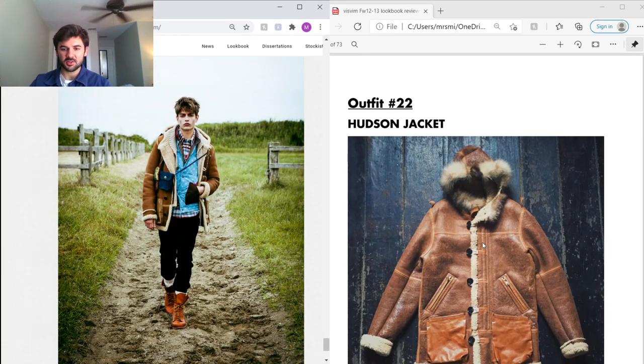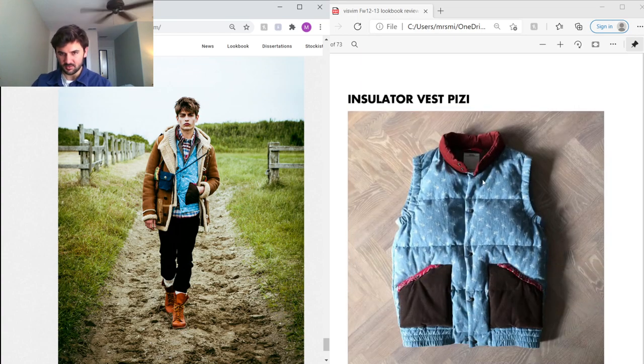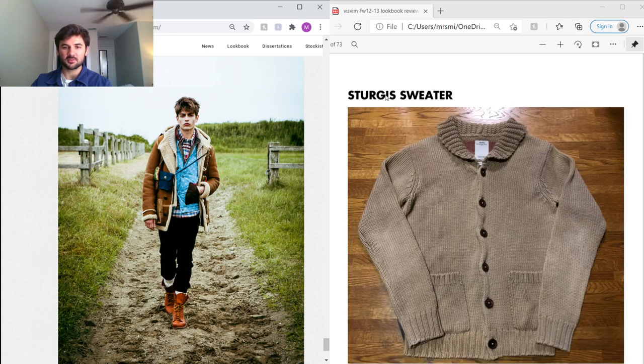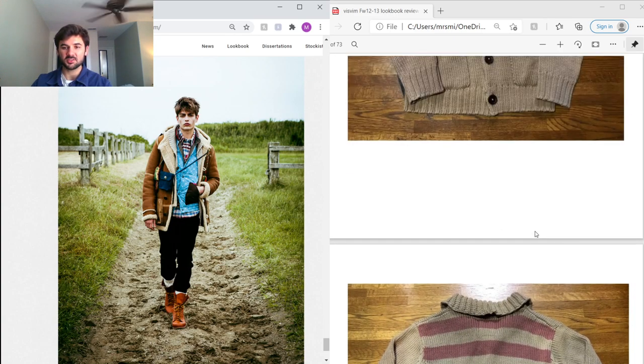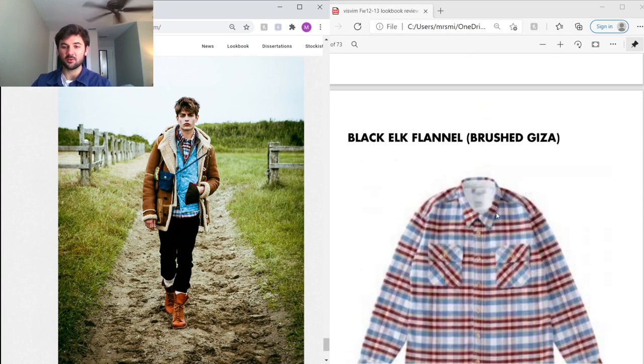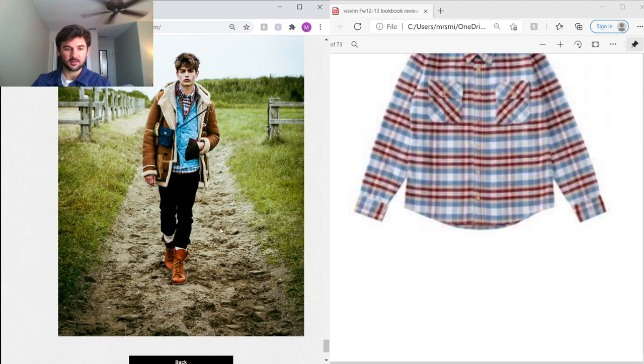Next — the Hudson Jacket: all leather lined with shearling, and I'm not sure what fur they use on the hood, but it looks super warm and expensive. Really cool piece with rear zippers and leather detail pockets. Under that the Insulator Vest in PeaceY fabric with bandana detailing and corduroy pockets. Under that the Sturgis Sweater — super rare with American flag stitching. Under that a Black Elk Flannel in brushed Giza — if any of you guys have this flannel, hit me up because I'll purchase it.